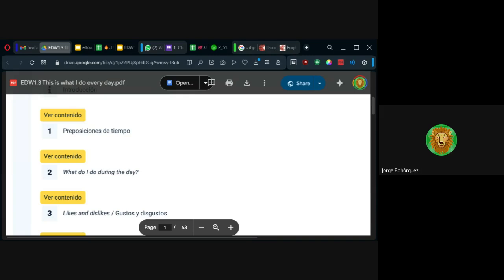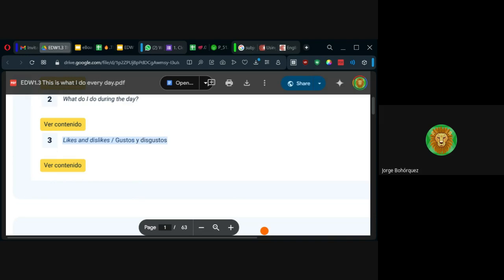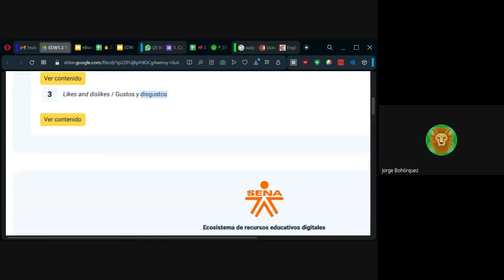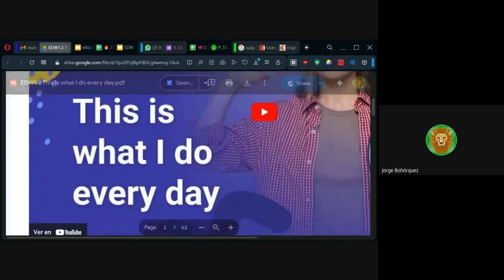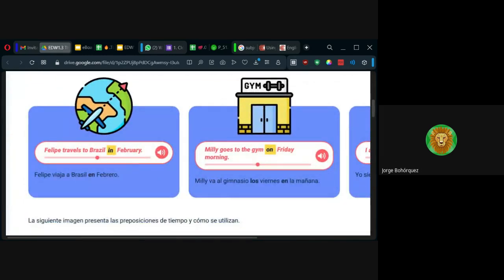Nos dice que también vamos a usar preposiciones de tiempo — lo que hago durante el día, que es lo de las rutinas y los verbos, y de gustos y desagrados. Entonces por aquí nos dan las preposiciones in, on, at para tiempo.